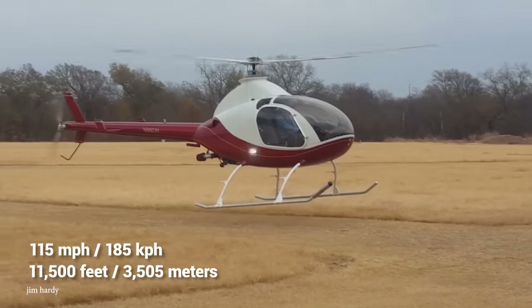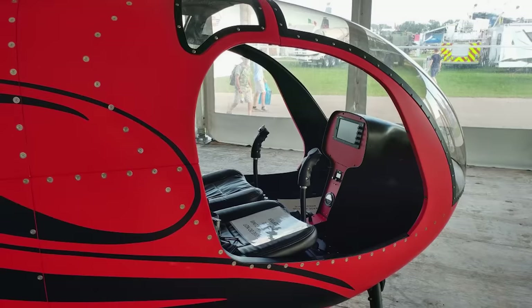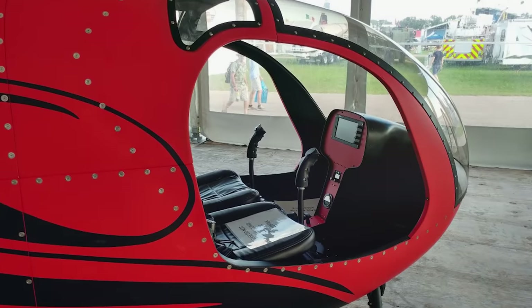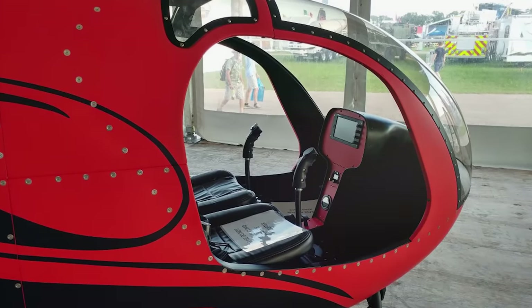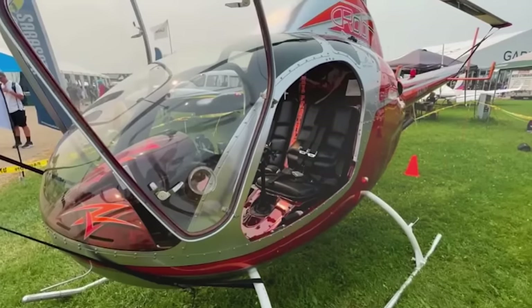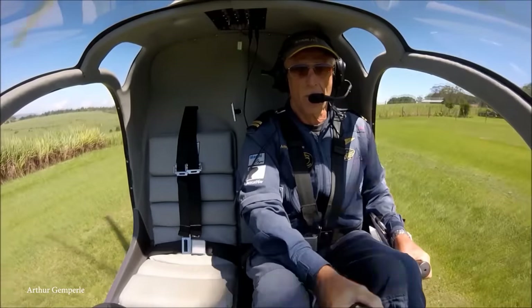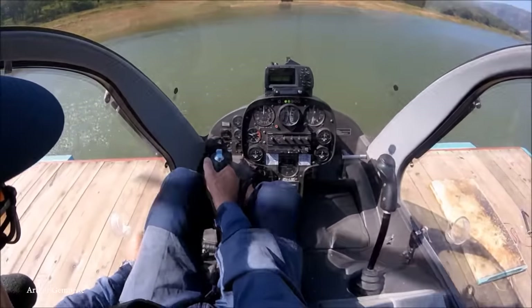Things get even cooler when you start putting the interior together, because the A600 kit comes with an MGL electronic flight instrument system, a dual electronic system, fully automated engine controls, and — most importantly — leather seats. The A600 Turbo runs about $100,000, which isn't such a bad deal considering it's one of the better kit options out there.